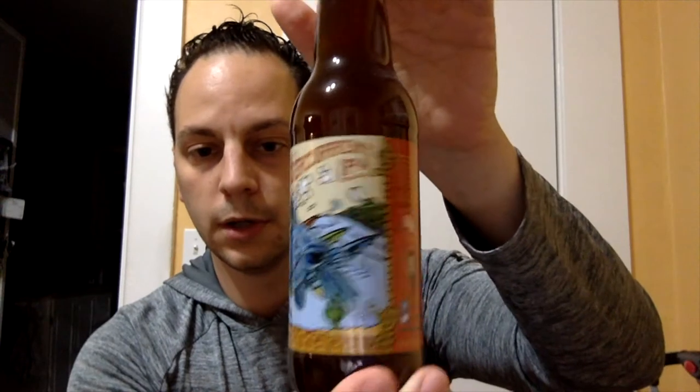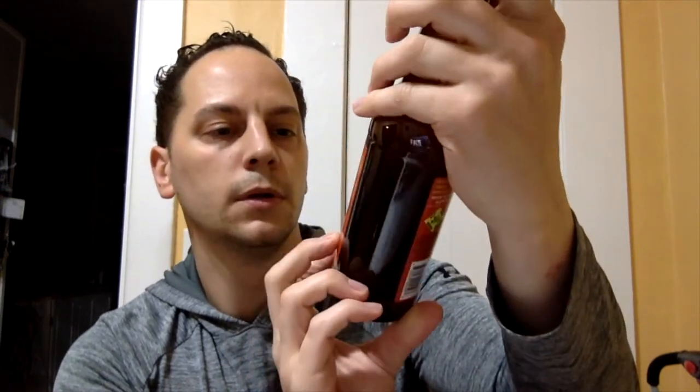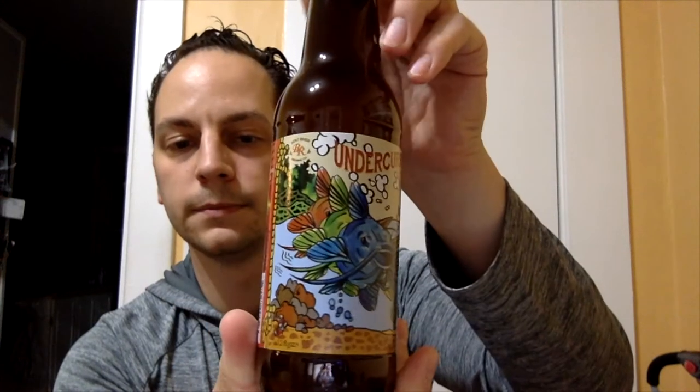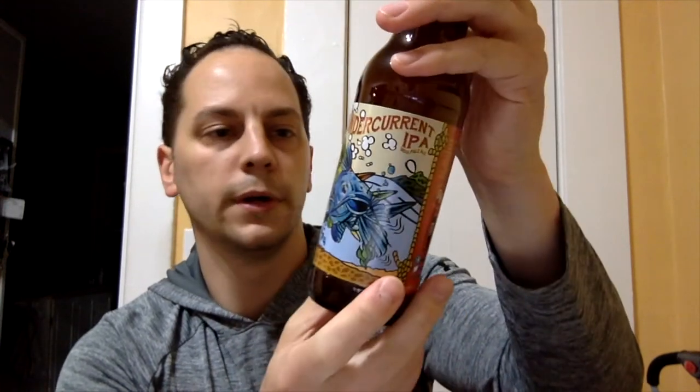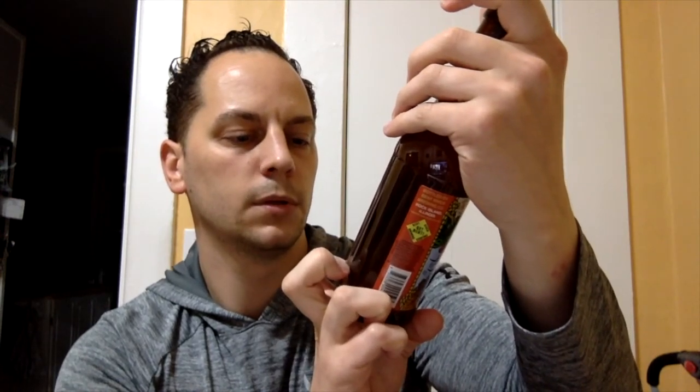Second beer: Undercurrent — oh, another IPA. Undercurrent IPA. That's actually a pretty cool label — it's almost like a tattoo. This is from Bent River Brewery out of Illinois. This almost looks like it's unfiltered — you can tell, it almost has that hue to it without even pouring. And this is 6.8%.